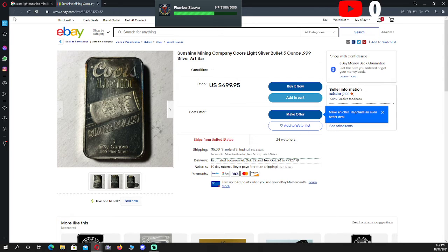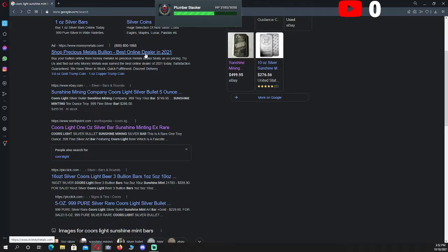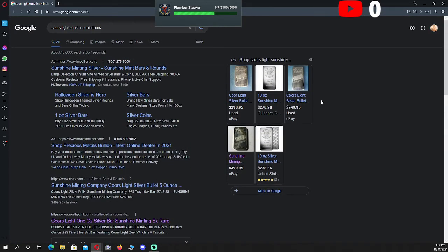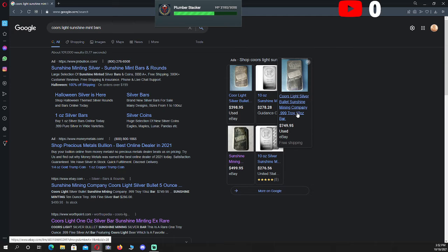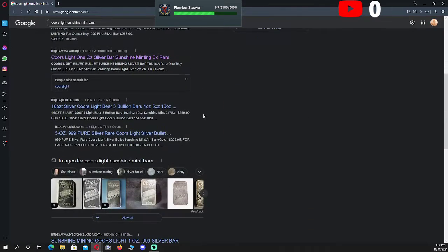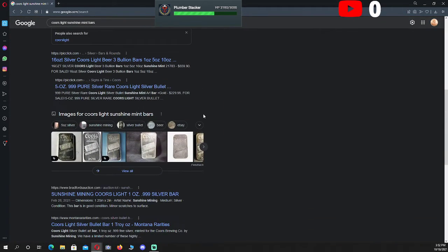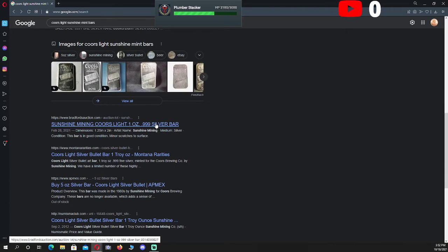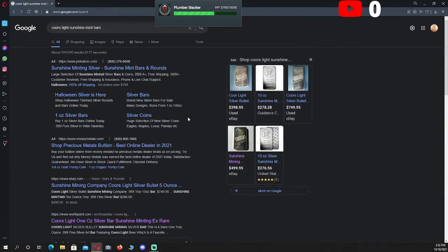Maybe we'll see some of the going prices on them. Oh, that's a 5 ounce bar. They have a... nope, not a 10 ounce. 10 ounce. Well, that's pretty neat, knowing that they go back all the way to 1985. So these will probably be around.